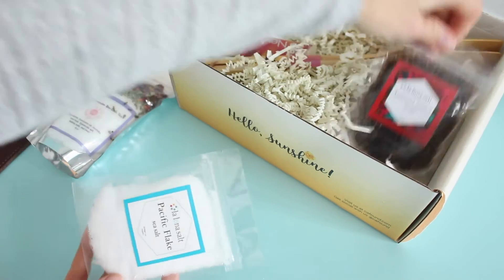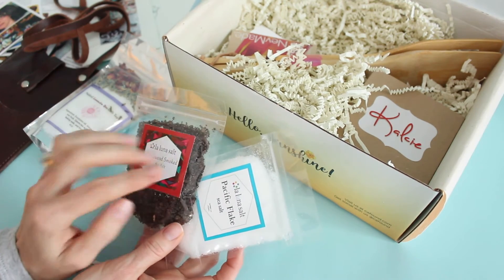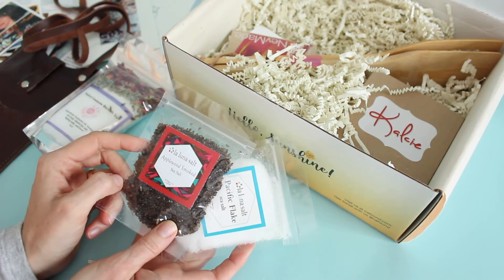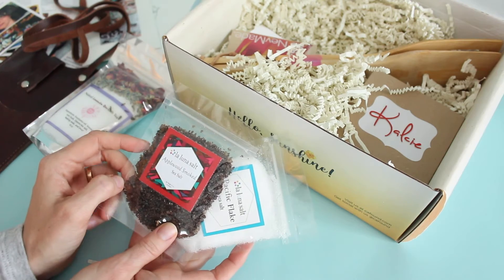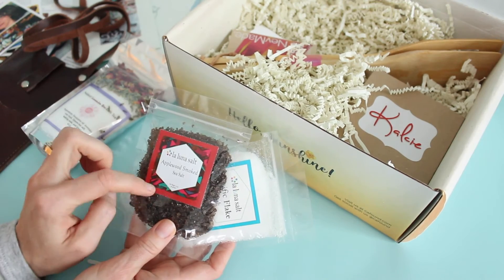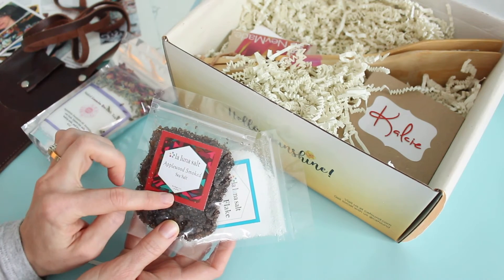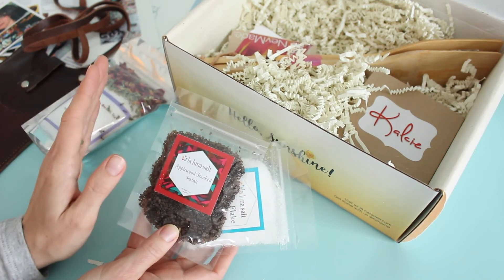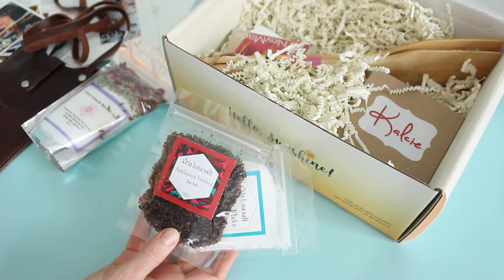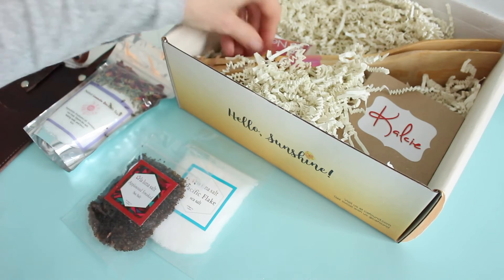These are the items I'm most excited about. We've got an applewood smoked sea salt and then we've got a pacific flake sea salt. I spent a little time snooping on the California Found website and they have a really great blog where each month they feature some of the products from that month's box. One blog post was all about these sea salts and they suggested sprinkling the applewood smoked salt on avocado toast. I'm obsessed with avocado toast right now — I literally eat it almost every day — and the idea of sprinkling applewood smoked sea salt on top was so appealing to me. I'm really looking forward to testing those out.